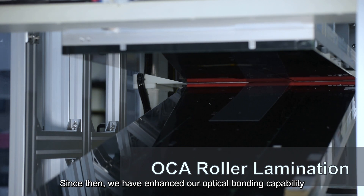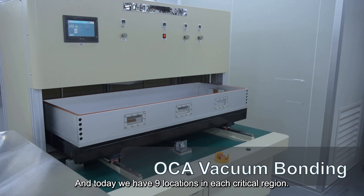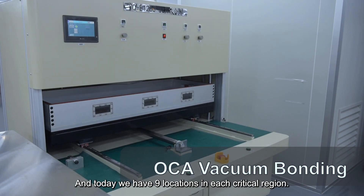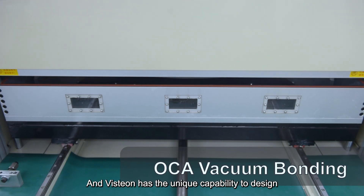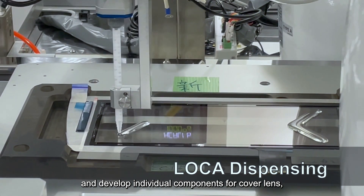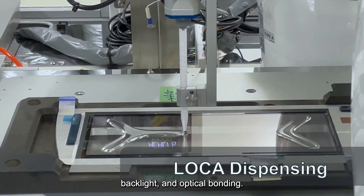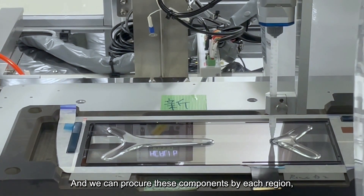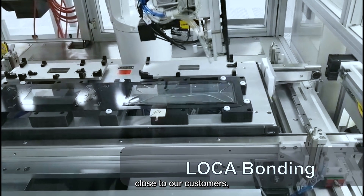Since then, we have enhanced our optical bonding capability all over the world, and today we have nine locations in each critical region. Vistium has a unique capability to design and develop individual components — cover lens, backlight, and optical bonding — and we can procure these components by region, close to our customer sites.